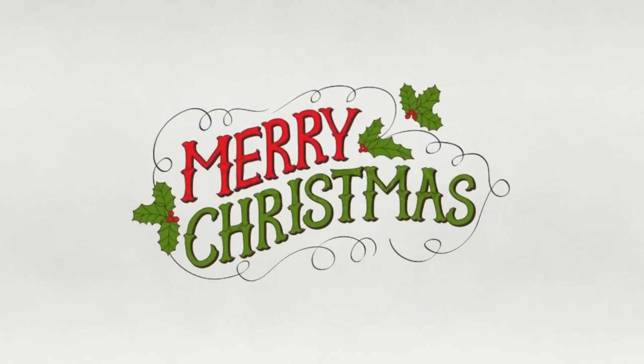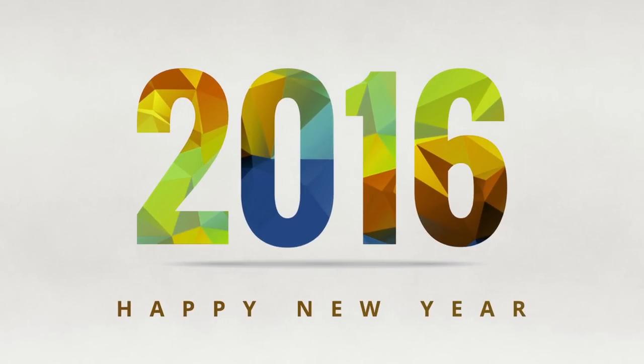Have a very Merry Christmas and a Happy New Year — I'll see you in the next video. Peace.